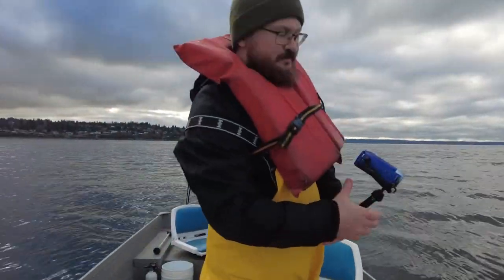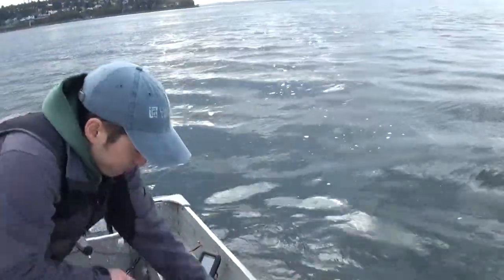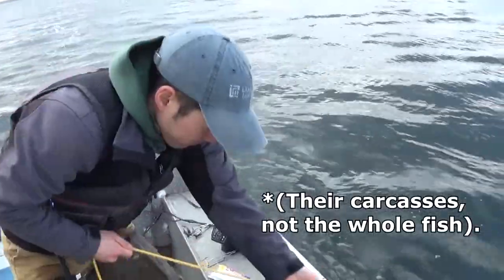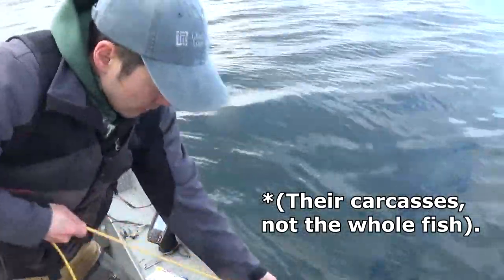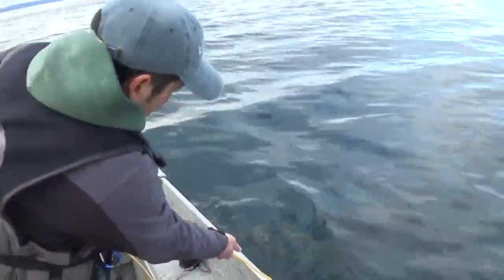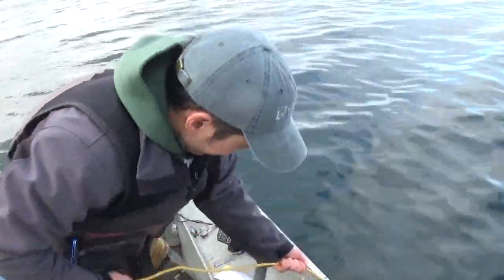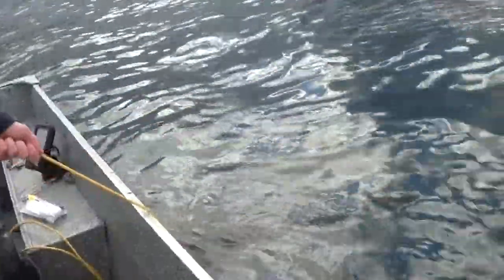Pull three. This one had more clam guts, geoduck guts, etc., plus some Rife Lake silvers in there as well — kind of an eclectic pot, not just the hard-hitting king or pink carcass smell. But crabs love clams, so this is real interesting. I know I'm on the edge of my seat — I'm sure you are as well. If you're watching this on your phone, it's probably a good time to cast it to your home theater. Here it is.